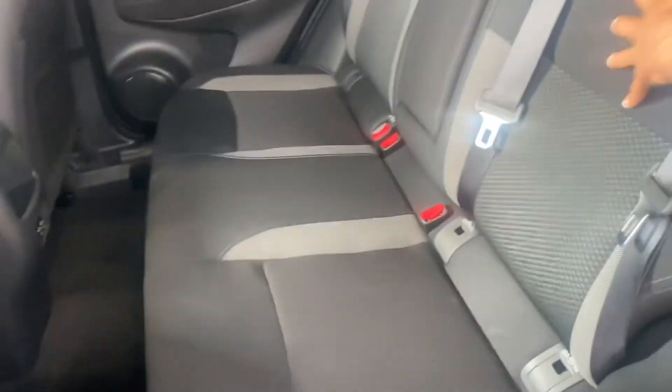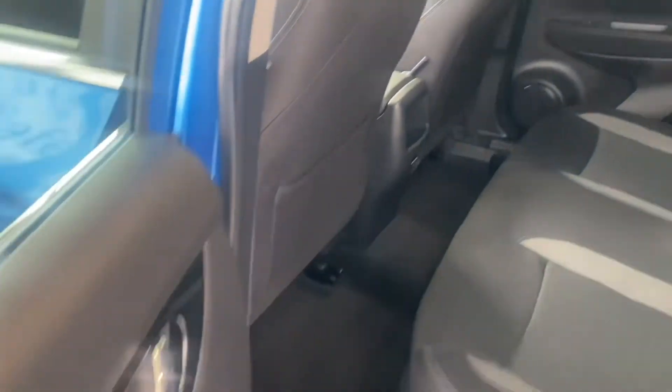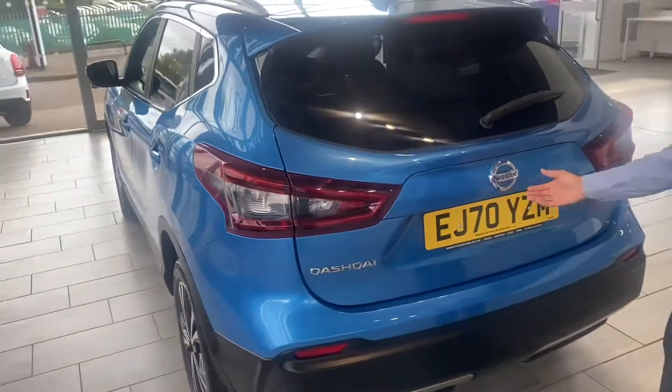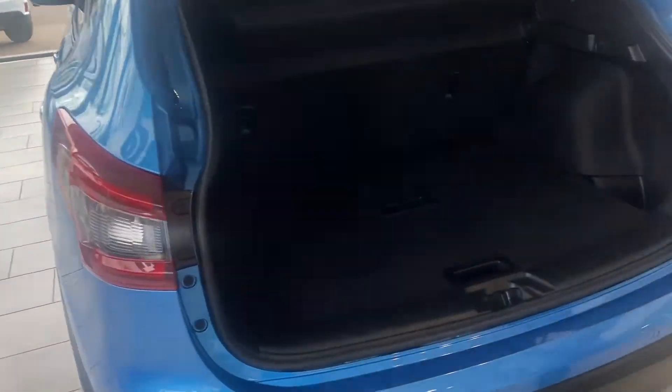At the back, you've got lovely cloth interior with ISOFIX fittings and you've also got the rear electric windows as well. For your comfort, you've also got the rear parking sensor and camera, which goes all the way around — it's a 360 camera. There's extra storage here underneath as well.